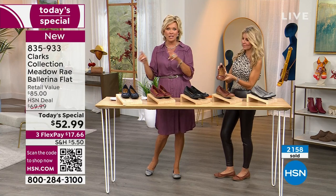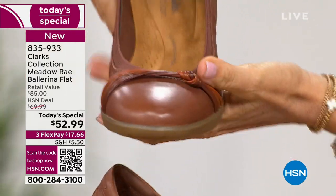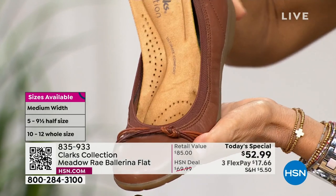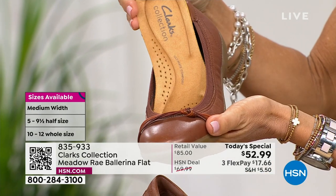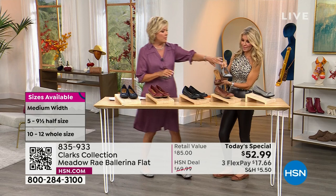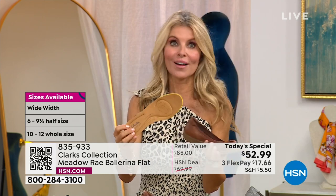Right now we have medium and wide widths from size 5 through 12, half sizes included, but by morning you'll see some of that changing. Particularly if you want the exclusive red, don't wait — we really don't have even 2,000 of the red left for the rest of the day. The pewter is the other exclusive. As for the removable insole — I wouldn't remove it because it's so cushy and comfortable. You could even pop it into a different shoe.